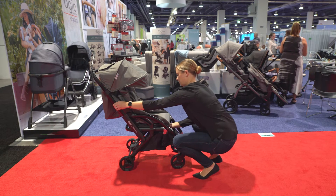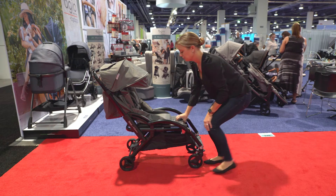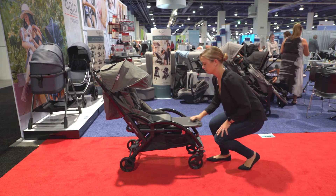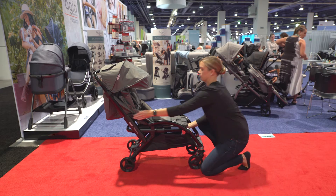The limo is an ideal stroller if you have a newborn and a toddler who only wants to sit sometimes. When your older child wants to walk, or if you only have one child for now, the second seat can be hidden into the frame.